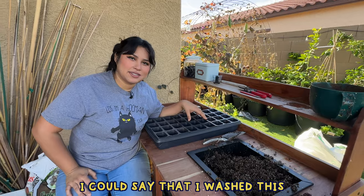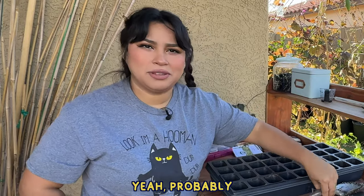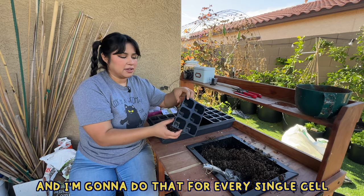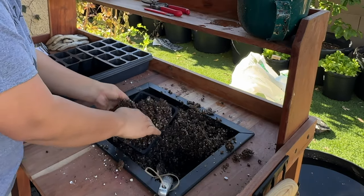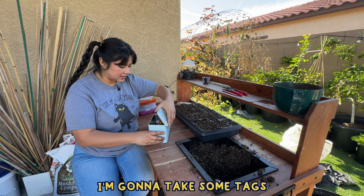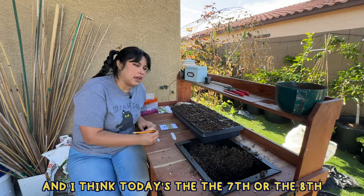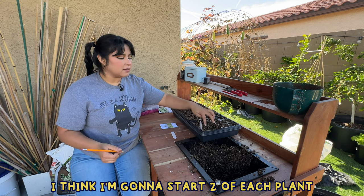I could say that I washed this but we would both know I'm lying. All of the plants I started here didn't have any disease — should I probably still wash them? Yeah, probably. Am I gonna? No, absolutely not. Maybe one day I'll have an issue and regret it, but for right now this just works for me. I'm going to fill my tray with a little bit of soil for every single cell. Now that I have my cells ready, I'm going to take some tags — whenever I'm transplanting into the garden beds I use wooden tags, but for the cells I use these so I can cover the trays with a humidity dome.